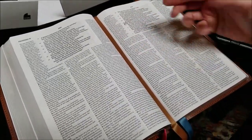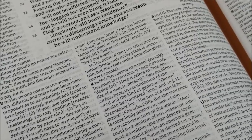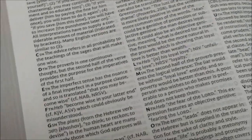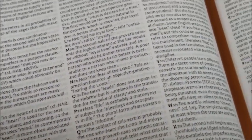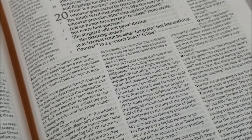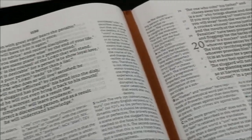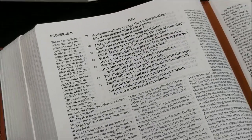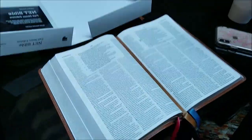Regardless of what your favorite translation is, you're going to see the range of meanings and what the translators decided for your translation reflected here in the NET notes. It's a great translation on its own, but this is a really important tool set for anyone who likes to understand the whys and wherefores that Bible translators had as they were going through the Bible and making translations, all the way even back to Tyndale. In these notes, sometimes you'll see other translations referenced and why they made their decisions.